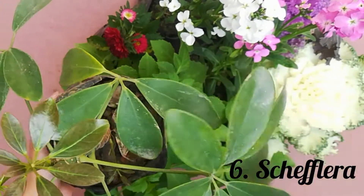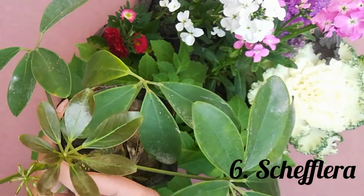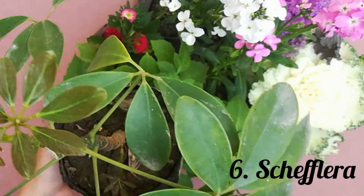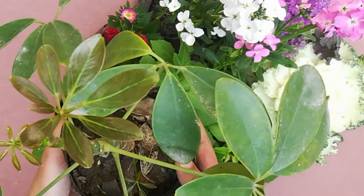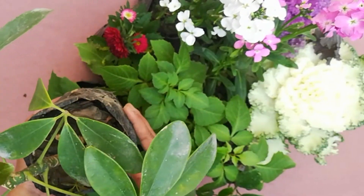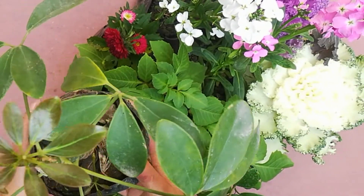Last but not the least, this is Schefflera, also known as the umbrella tree. It is a green Ficus with many variegations.